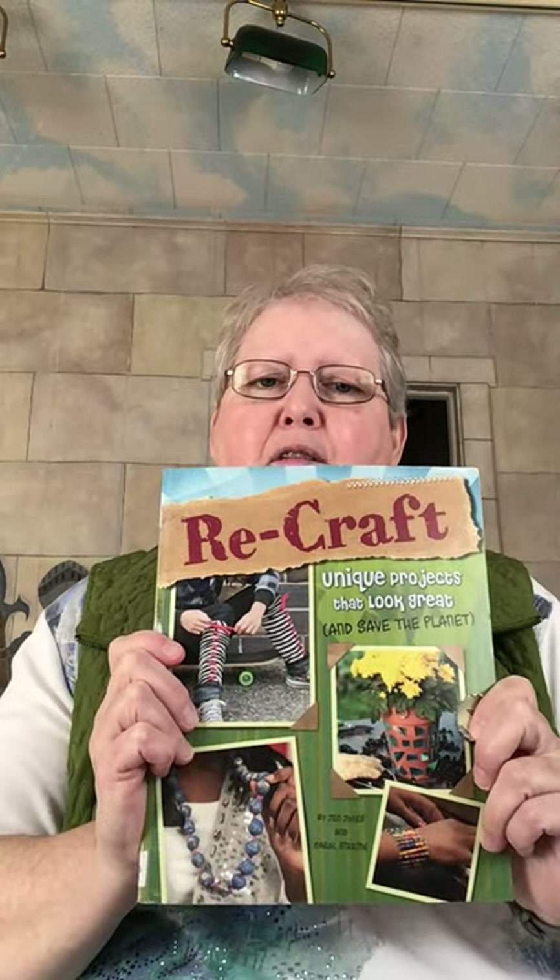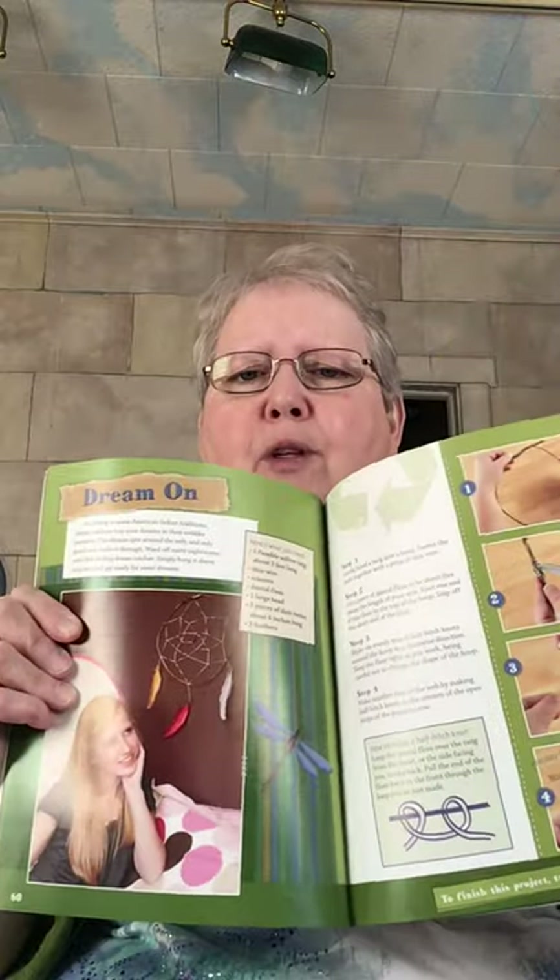These are some other books here at the library. This one's called Recycled Science — it's science experiments that you can do with some things that you would use for recycling. This one's called ReCraft — unique projects that look great and save the planet too. You can see they have one in here — here's a Dreamcatcher.